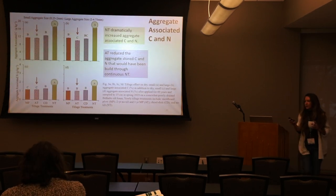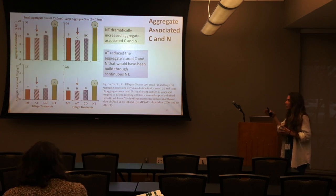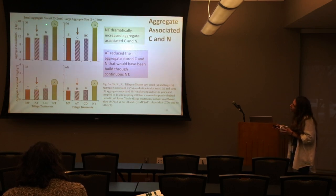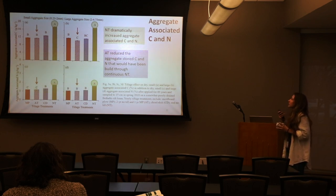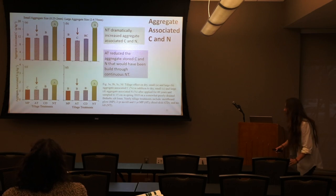Now looking at aggregate-associated carbon and nitrogen — getting closer and closer within the fractions of nutrients inside those aggregates. Within these aggregate sizes, no-till dramatically increased carbon storage in both small and large aggregate sizes. Alternate tillage was actually a little bit lower — very interesting. For aggregate-associated nitrogen, no-till also outperformed. So even though aggregates exist in other tillage treatments, they have less carbon and less nitrogen stored within them — again, very surprising.